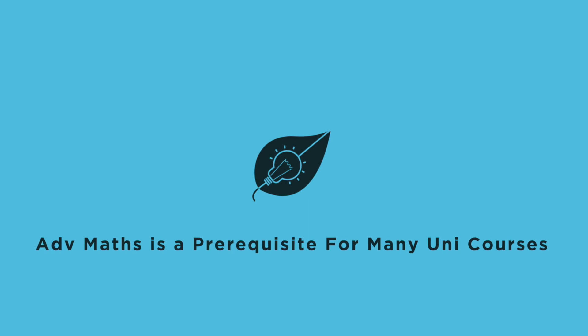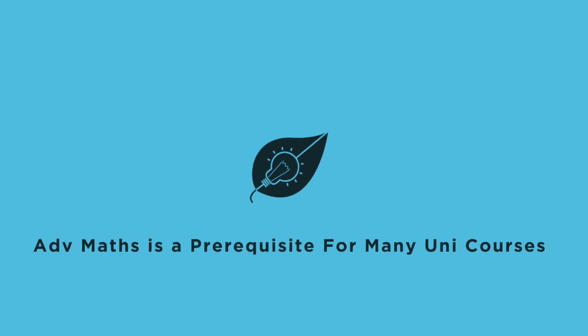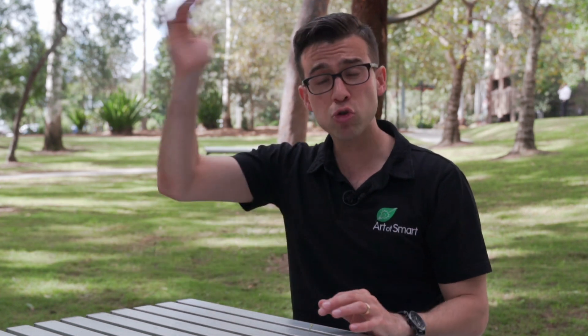So the first reason, and perhaps the most important initial reason why you should not drop from advanced to standard maths, is that ultimately advanced maths is a prerequisite for a lot of courses at university. Not only is it a prerequisite, it's also assumed knowledge for a lot of other courses. This means that if you drop down from advanced to standard, you can actually be limiting the options you have for both courses and universities when you graduate.